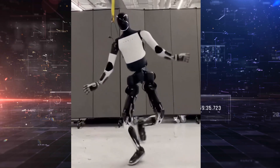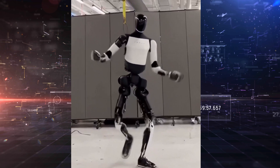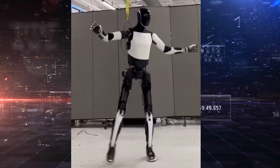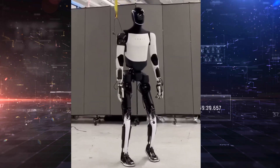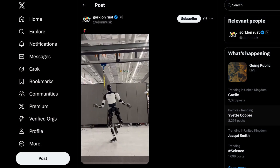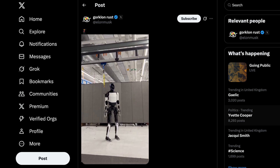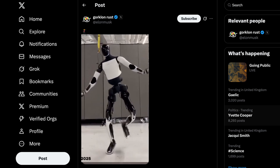What we're witnessing is real-time dynamic balance and control, something that even the most advanced humanoid robots struggle with. And yet, here's Tesla's Optimus pulling it off with surprising grace. This isn't just a sign of progress — it's a wake-up call. Tesla's humanoid robot is advancing faster than anyone expected, and it's already starting to leave the competition behind.